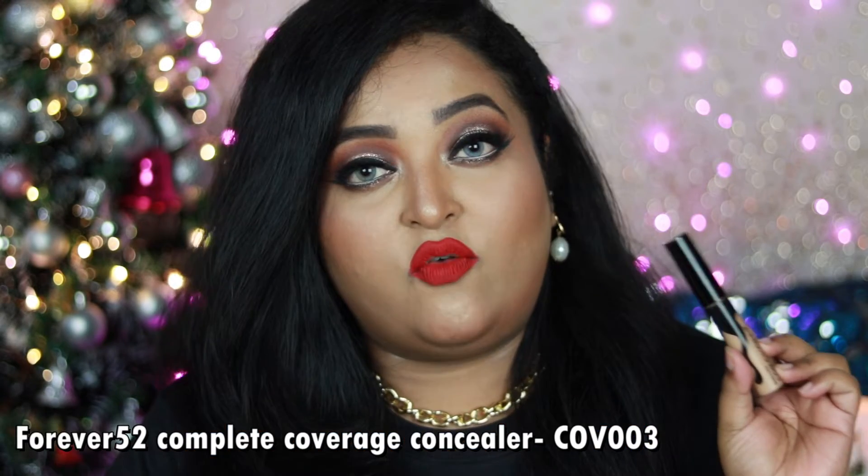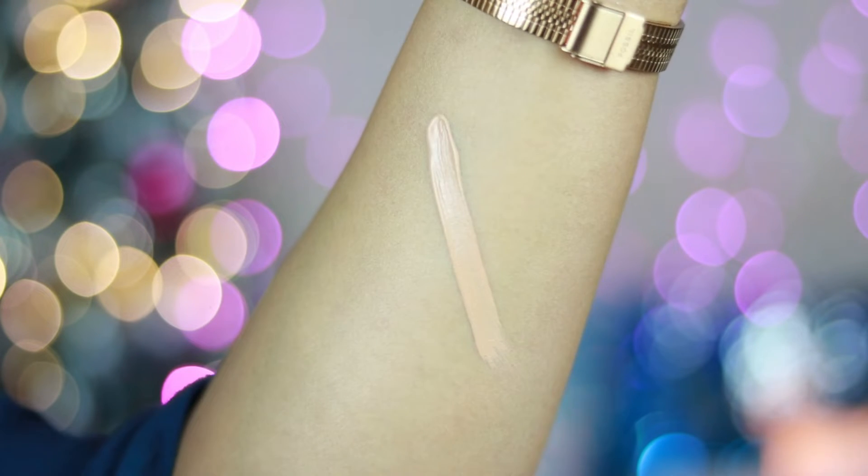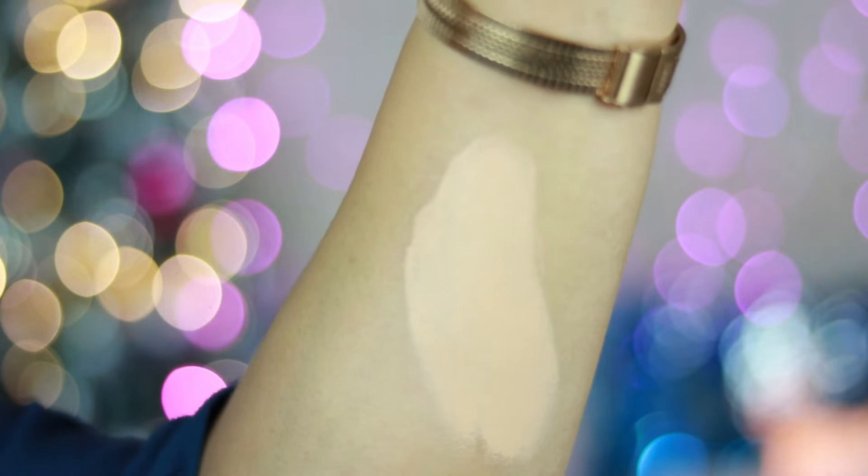This primer is very close to the Two-Faced Hangover X Primer, so it's a great option to check out. My favorite concealer of 2021 is the Daily Life Forever 52 Complete Coverage Concealer in shade COV003 — a highlighting shade for my skin tone. It's a full-coverage, creamy concealer that blends beautifully and is very long-lasting. It doesn't look cakey under my eyes and looks stunning under bold eye looks.